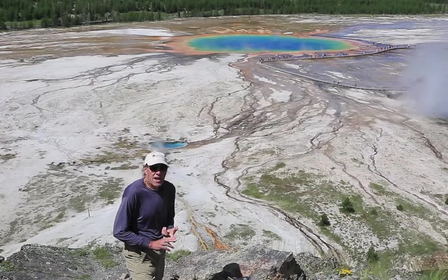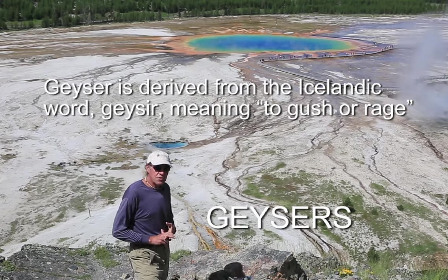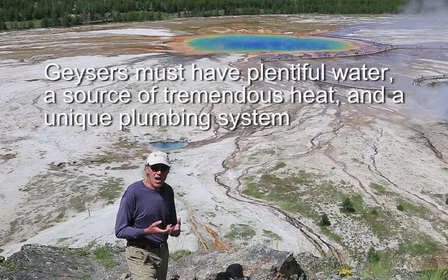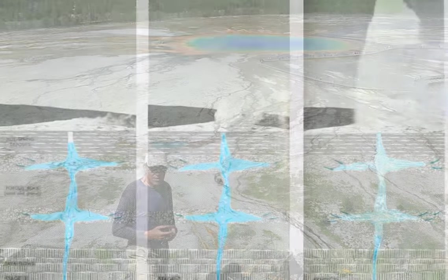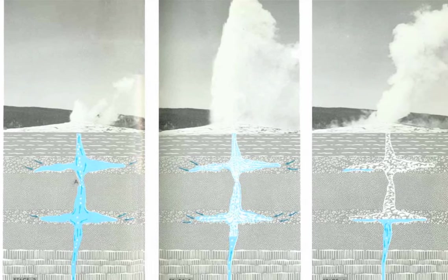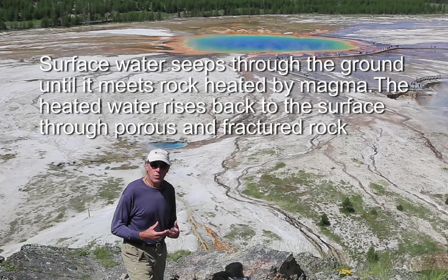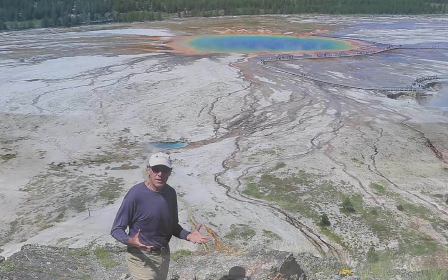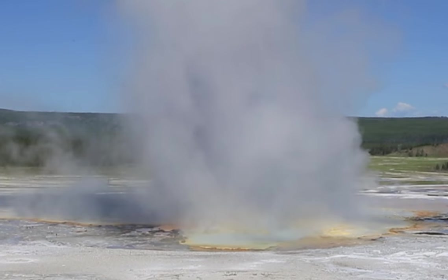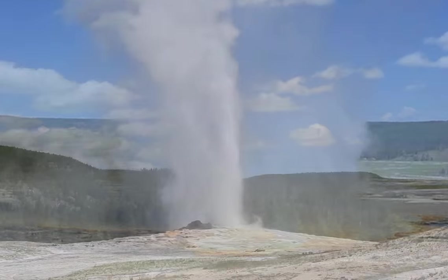A second type of hydrothermal feature is geysers. In geysers, there is a constriction in the plumbing system — a nozzle, if you will — and typically the water underneath that constriction will superheat. It reaches temperatures above boiling, and then with a slight pressure drop, that water flashes into steam and expands quickly, forcing all the water above it out through the nozzle in a jet-like fashion.